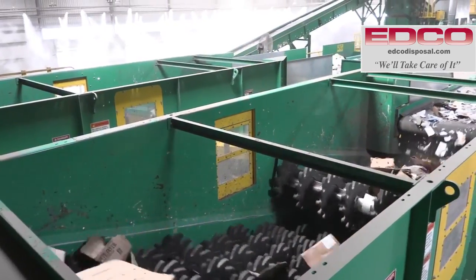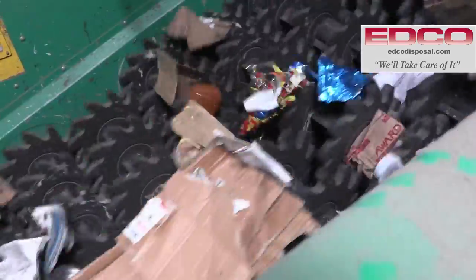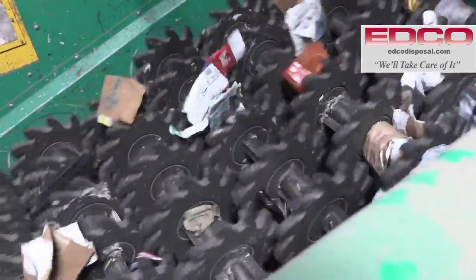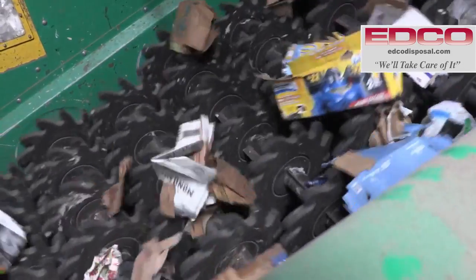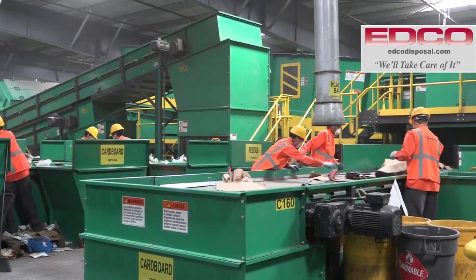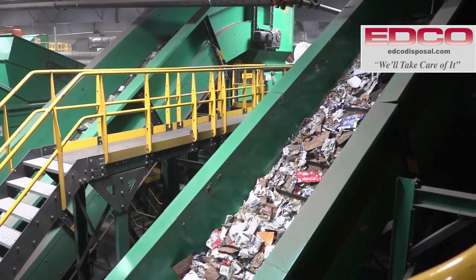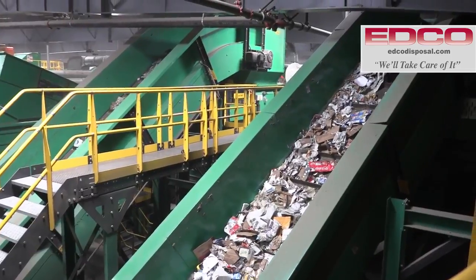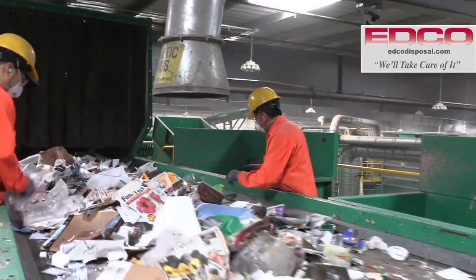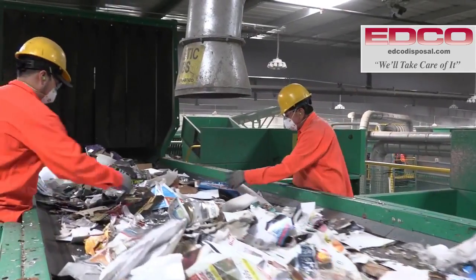From this pre-sort line the material is dropped onto the cardboard screens. Smaller, pliable material falls through the anti-wrapping screens while cardboard surfs on top. The cardboard is then sent to the final sorting line to remove any remaining contaminants and directed by conveyor to a bunker to be baled. The smaller material that falls through travels up to the next level to another pre-sort line where EDCO team members remove plastic film and any small cardboard that fell through the cardboard screen.